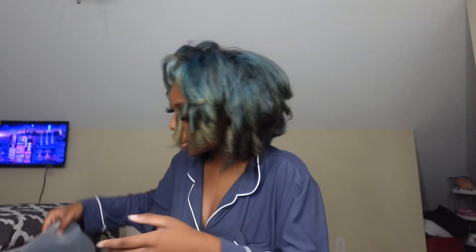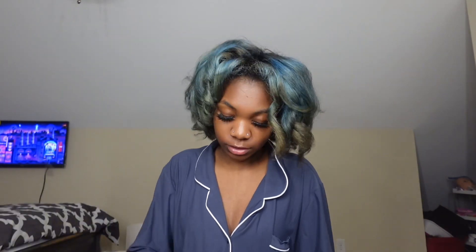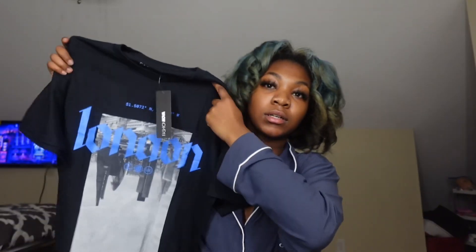Okay so the first thing I've got to show y'all is the clothes that I got. I got this shirt from Fashion Nova — I haven't opened it yet, so I might as well open it. Let's see what it looks like — I haven't seen it yet. This shirt from Fashion Nova, I think it's really cute!